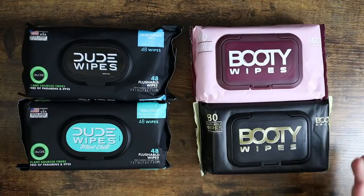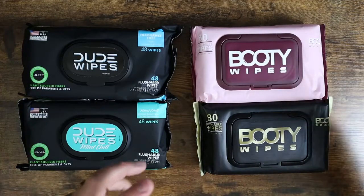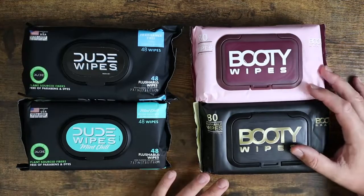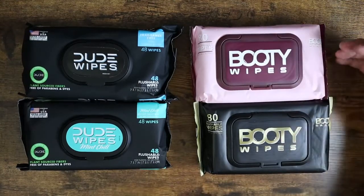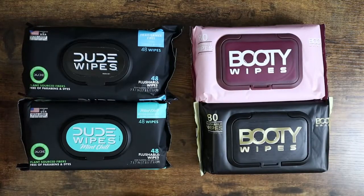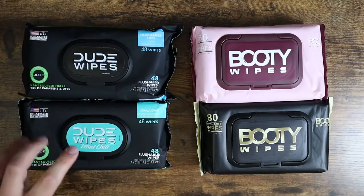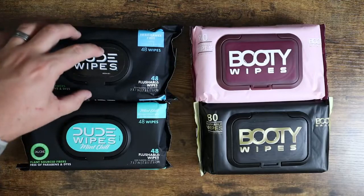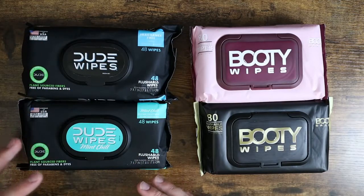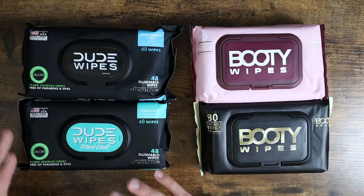First things first, I want to show you they have two different styles. Booty Wipes has a pink package and a black package. From everything I can tell, they are identical — there's no difference outside of the packaging itself. Dude Wipes, on the other hand, has two different packages: they've got the fragrance free and the mint chill. So they have one that is completely fragrance free and one that is a minty tea tree eucalyptus oil scent, so you can pick which one works for you.